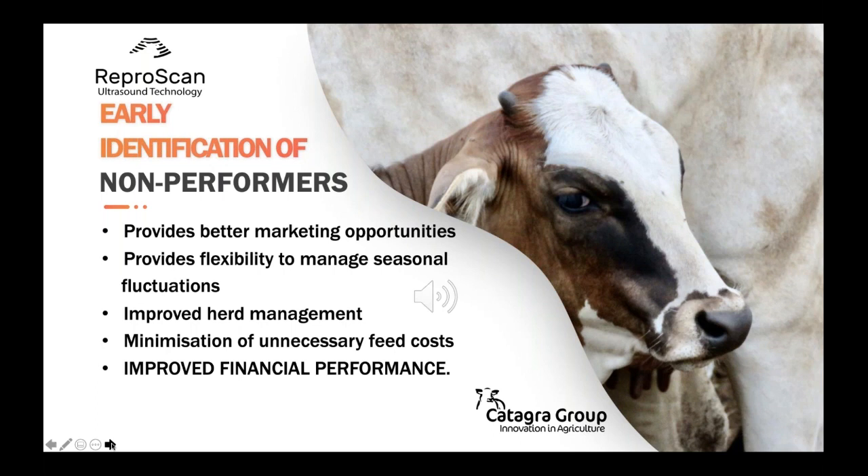These same cows also provide flexibility if the season turns bad, with the ability to unload non-performing and least profitable stock first and quickly, without compromising the most valuable and profitable stock in the herd — those that will produce the bulk of the next 12 months' income. This not only improves overall herd management, it minimises unnecessary feed costs.